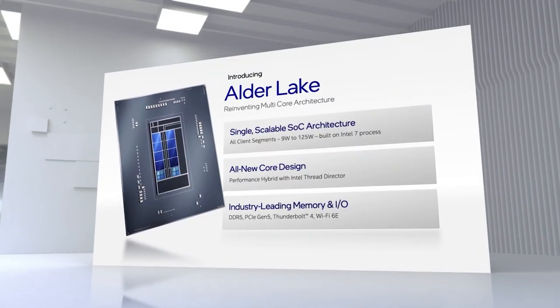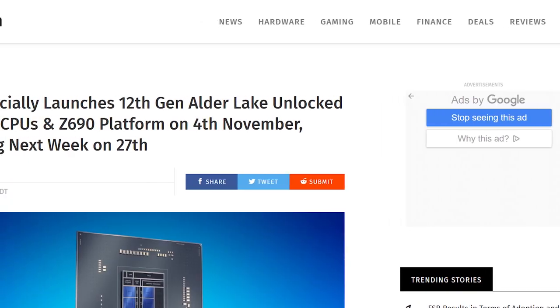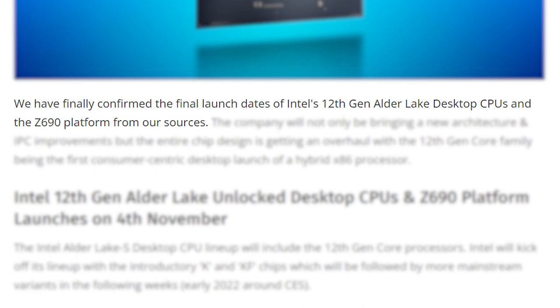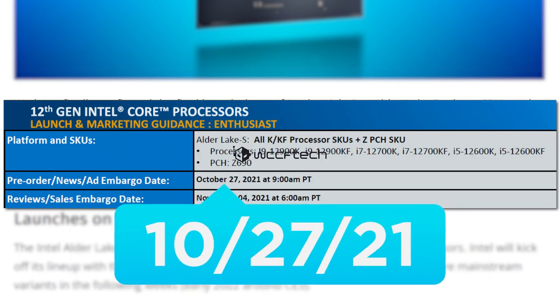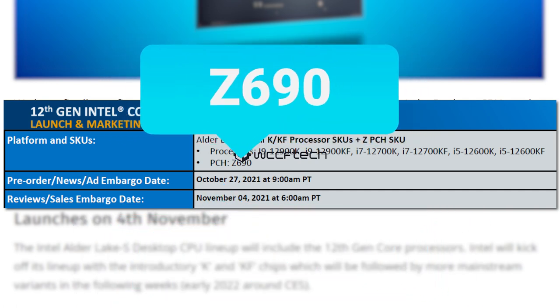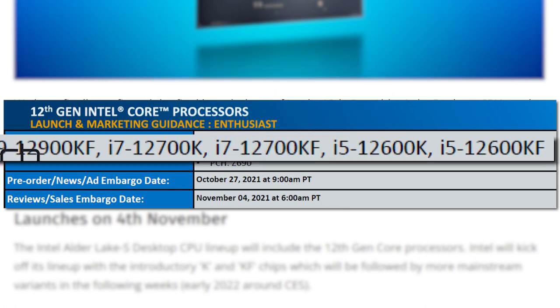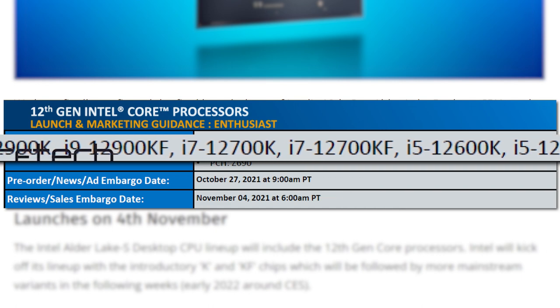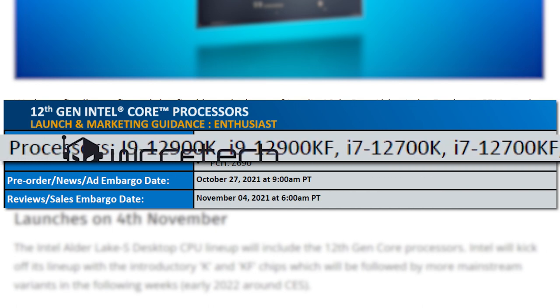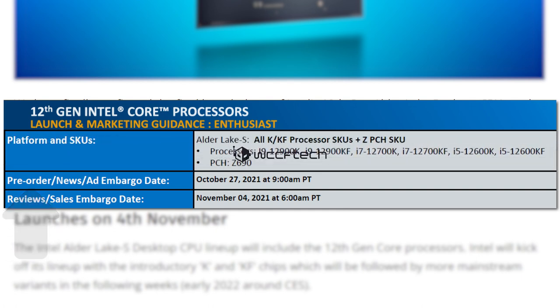Next up, it looks like Intel's upcoming 12th Gen CPUs' release date and launch SKUs have been confirmed. In a new report by WCCF Tech, they were able to confirm recently leaked dates, with the announcement date coming October 27th and the launch date on November 4th. The launch will include the Z690 chipset, along with their K and KF models. The October 27th event will also include pre-orders, with the review embargo dropping the same day as release.